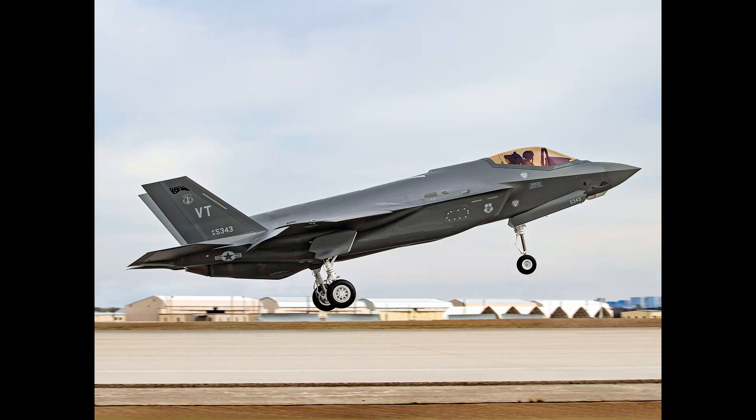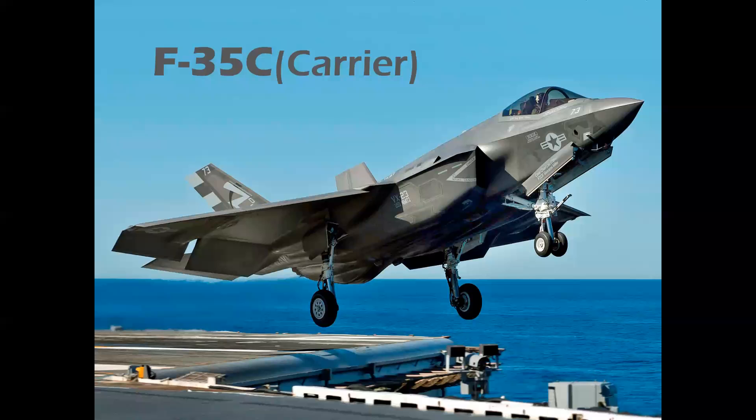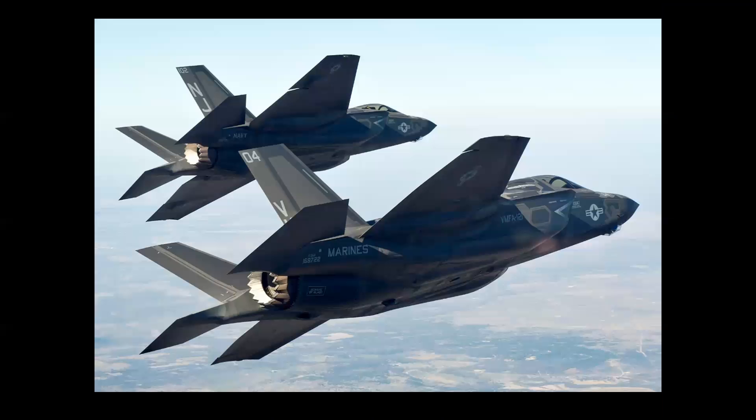The F-35A features all the sensors and the latest in stealth technology. For the Navy, the F-35C — you can remember C for carrier. That leaves the Marine Corps F-35B, which is almost like a transformer-type aircraft with all sorts of interesting geometry on the engine, lift fan, and so on. And there's a nice formation shot of the Marine aircraft.